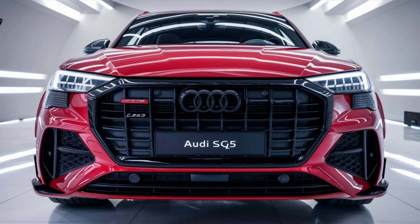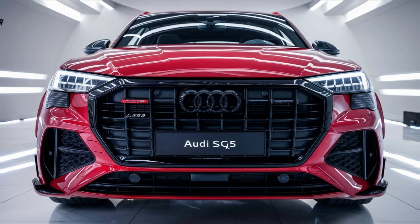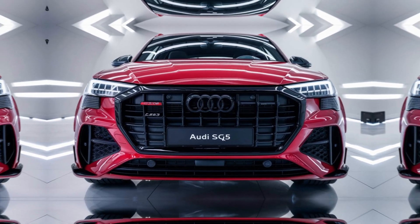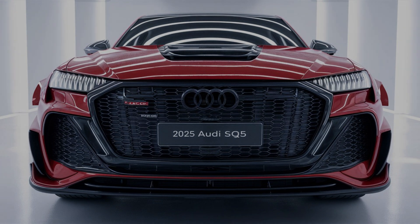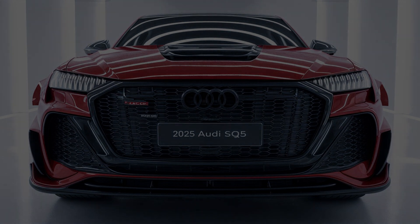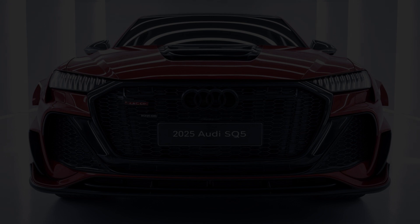Pros and Cons. Pros: powerful and responsive engine; luxurious interior with advanced technology; standard Quattro all-wheel drive for excellent handling; impressive exterior styling. Cons: higher trims and options can get expensive; firm ride, especially with larger wheels; rear seat space is not as generous as some competitors. The 2025 Audi SQ5 is a compelling choice for those seeking a blend of luxury, performance, and practicality in a premium SUV.